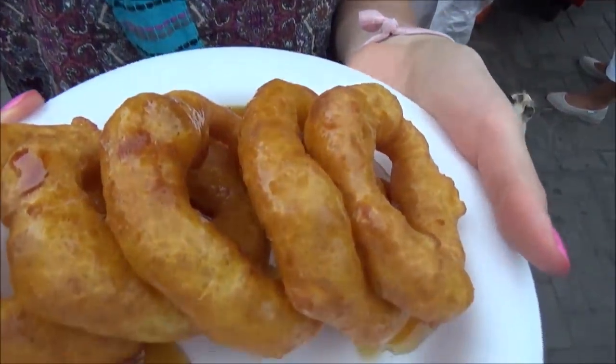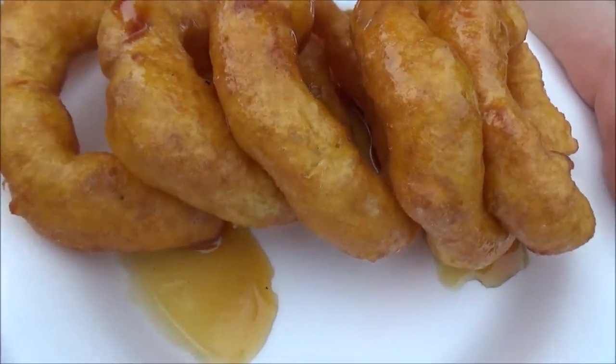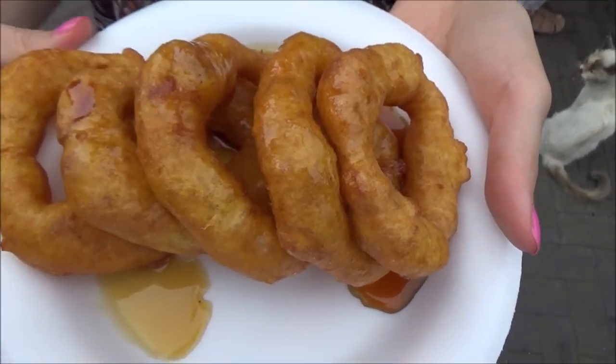Look at this. I already have a bee following me because of the honey. Isn't that amazing? And we thought about getting two orders — this will be plenty.